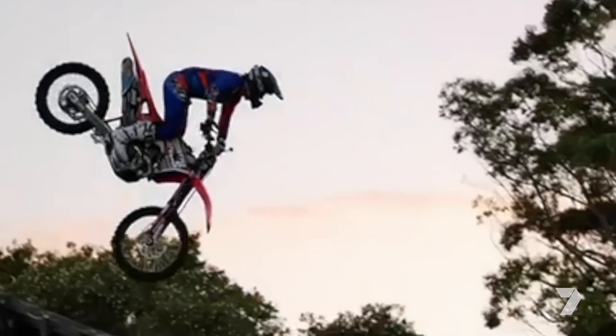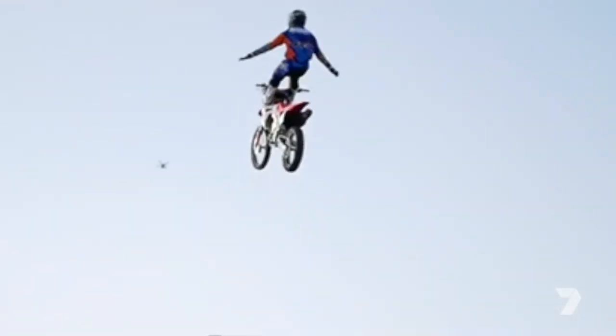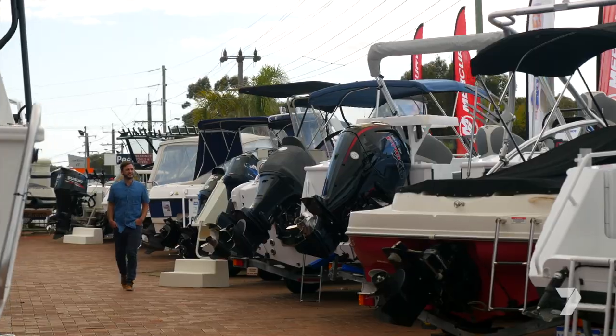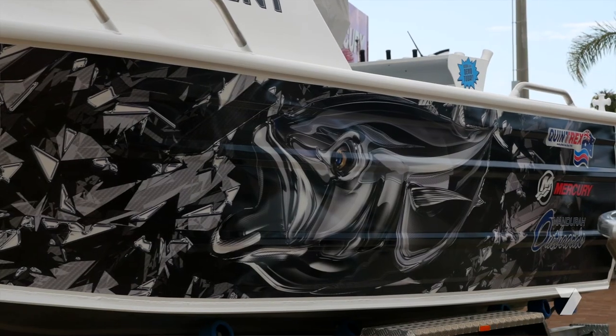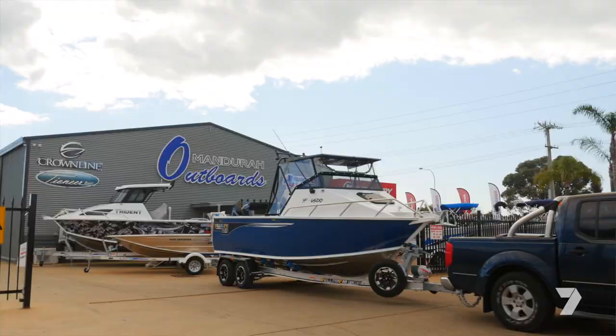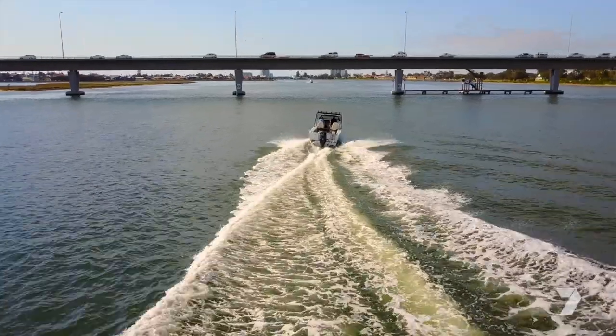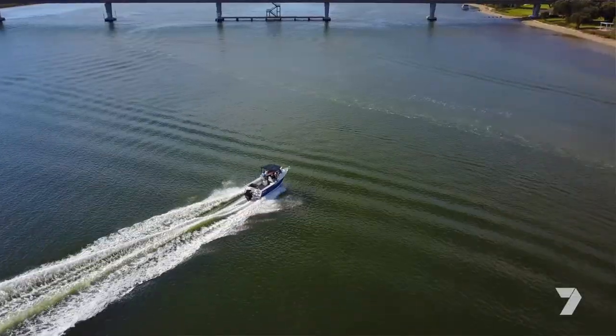We're going to see heart-stopping action — it's pretty freaky to see. Mandra Outboards will have a huge range of boats and you might even be able to grab yourself a bargain. No gimmick — the best time to buy is at a show. We package our boats up: boat, motor, trailer, turnkey ready to go. We get rebates from our manufacturers, so it is no gimmick — the best time to buy is at a show.